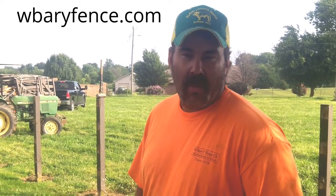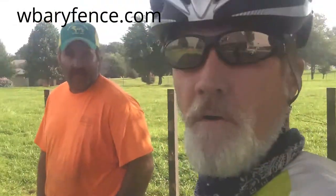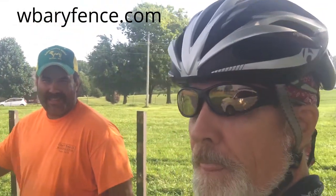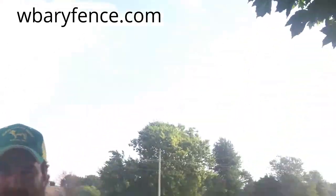You can find them on the internet and they've got a website at WBarYFence.com. Like I said, they're really efficient. They really know how to do it. I've been watching them — this is the second job I've watched them on. Thank you, sir.